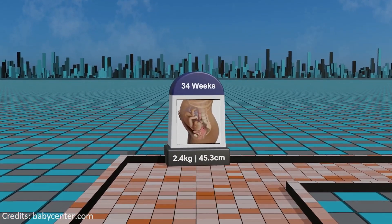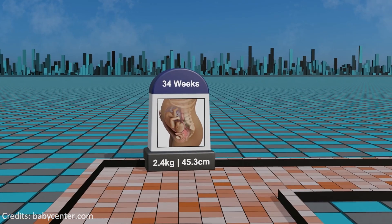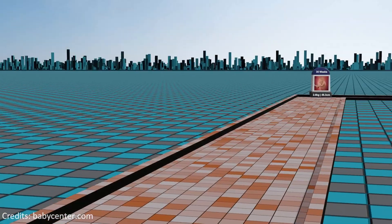Week 34: progressing through the third trimester, the fetus's lungs continue to mature and the baby gains more body fat, enhancing their ability to regulate body temperature.